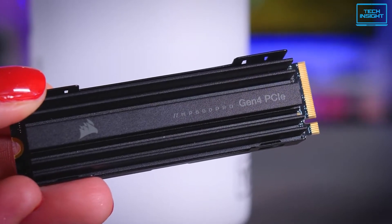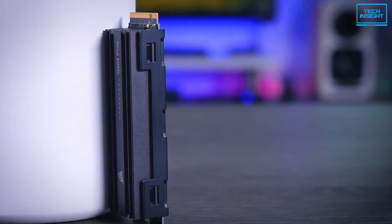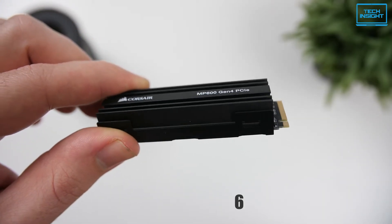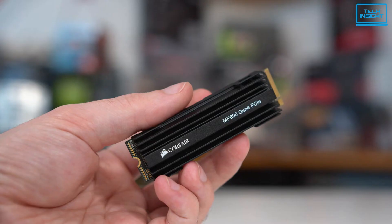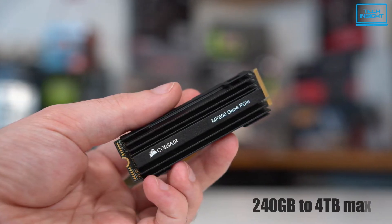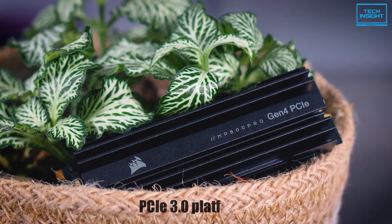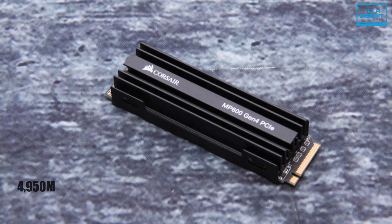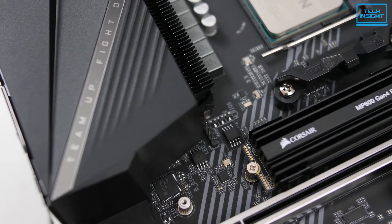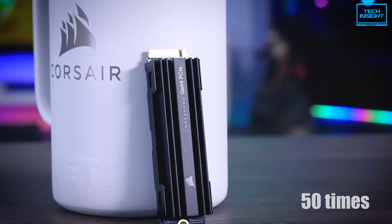The Corsair Force MP600 is one of the best SSDs for video editing, designed for speed and endurance, and can take everything creators throw at it. This is a PCIe Gen 4.0 M.2 NVMe drive based on a second-generation 64-layer 3D TLC NAND manufacturing process. This Type 2280 drive comes in various storage capacities ranging from 240GB to 4TB max and is also fully backward compatible with current PCIe 3.0 platforms. With sequential read speed of 4,950 MB per second and sequential write speed of 4,250 MB per second, it delivers up to 10 times the speed of some SATA SSDs and up to 50 times the speed of some traditional HDDs.